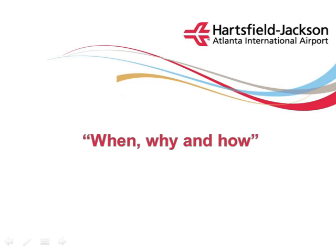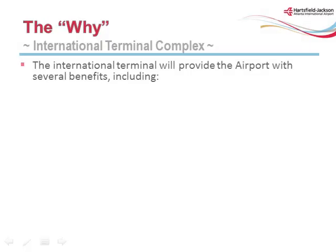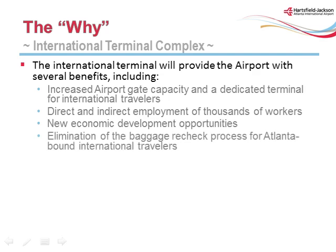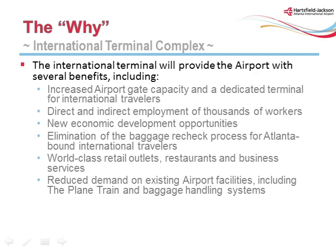This section will discuss the when, why, and how components of the new International Terminal Complex. The Maynard H. Jackson Jr. International Terminal and Concourse F will open on May 16, 2012. The international terminal will provide the airport with several benefits: increased airport gate capacity and a dedicated terminal for international travelers; direct and indirect employment of thousands of workers; new economic development opportunities; elimination of the baggage recheck process for Atlanta-bound international travelers; world-class retail outlets, restaurants, and business services; and reduced demand on existing airport facilities including the plane train and baggage handling systems.